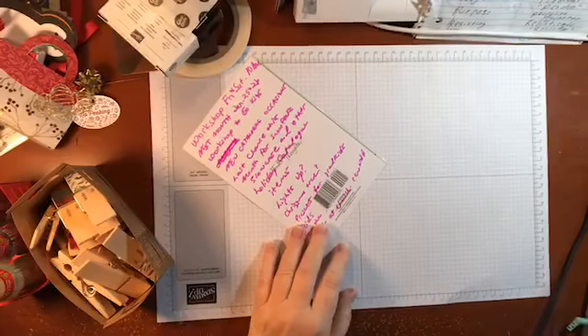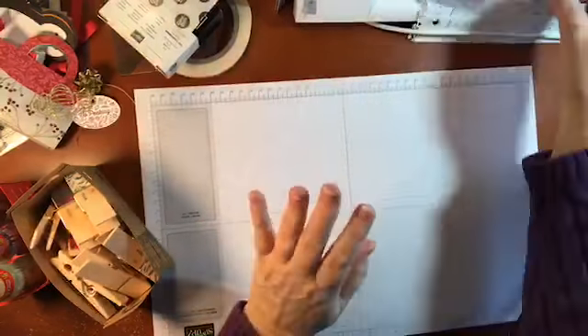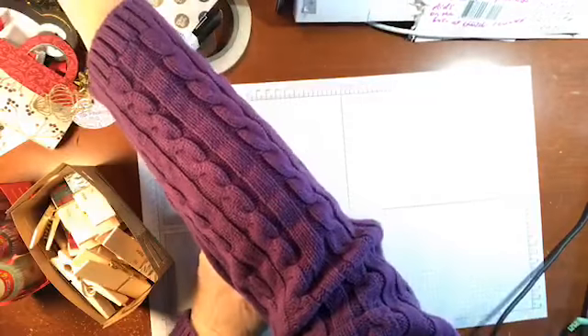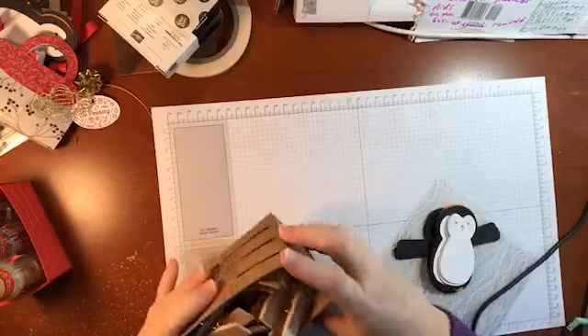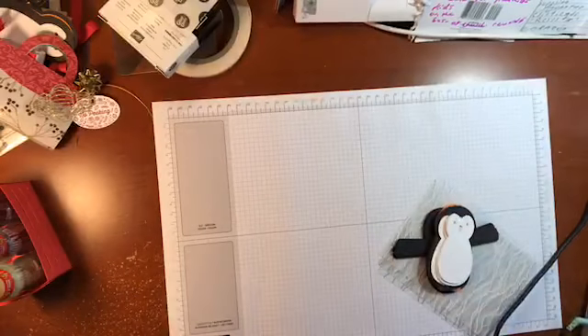I did need to run through some workshop information. This weekend is my last Christmas workshop — we're gonna make all these fun projects I've been working on with you for the last few weeks. These are all the clips I got at Target, so I'm gonna set those aside. I pulled out the one I'm gonna use today already.